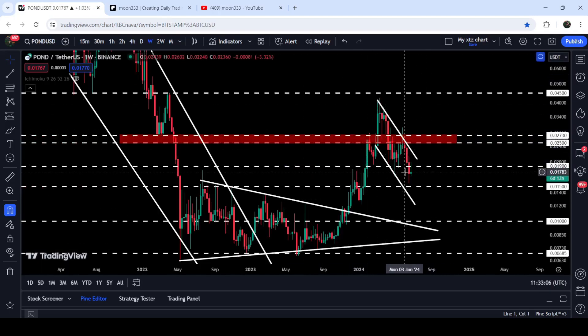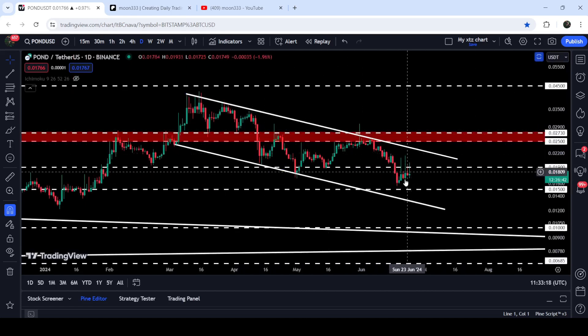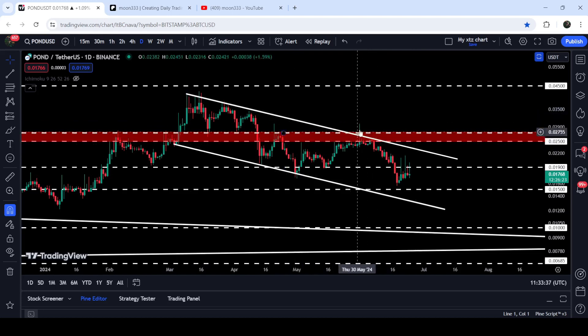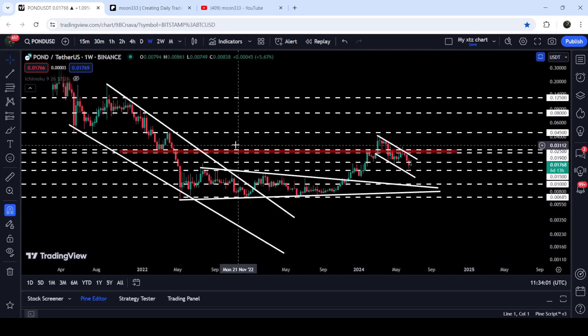Now if we take a look at the live chart you can see that still it is moving inside this channel. On the daily time frame chart this movement inside the channel is more visible — it is still moving between the resistance and support of this channel. After this rejection it is now struggling to break out this resistance of 1.9 cents, which was previously acting as support here, support here, and support here. For the past few days it has been acting as resistance, and if the price breaks out this channel there will be another very strong long-term resistance zone that starts from 2.5 cents and goes to 2.73 cents.